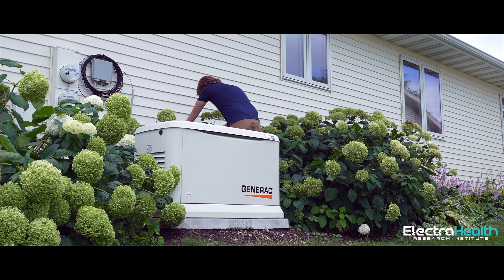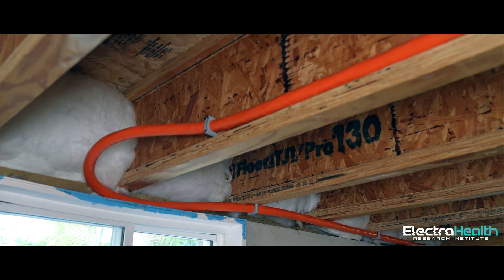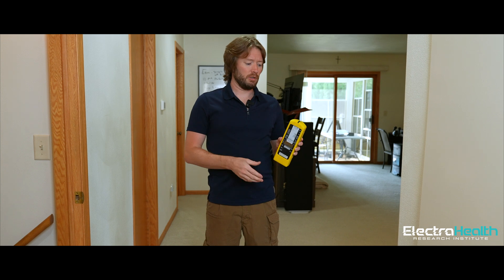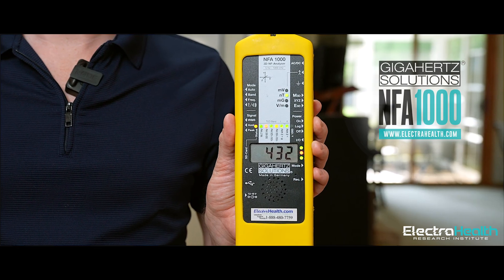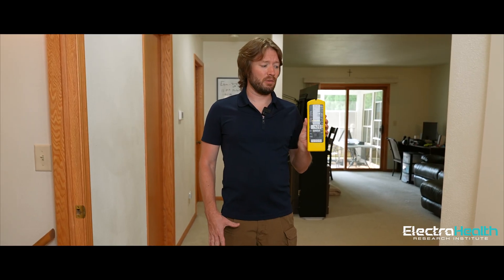Now we're in the main living quarters of the unit next door of the duplex. This is where that Generac unit is outside and where the cable comes in and then goes to the other unit as well. From the orange cable below that comes in, we'll see what kind of readings we're getting. We're going to use the NFA 1000, which is available on our website, electrohealth.com — a professional grade meter. Remember, the safe recommended level is 20 nanotesla.